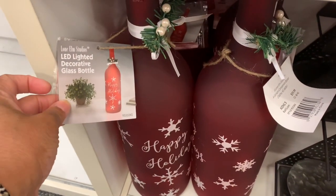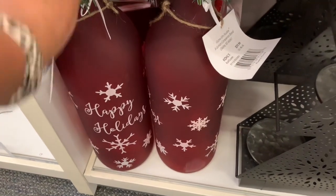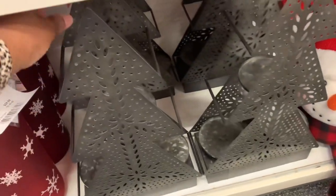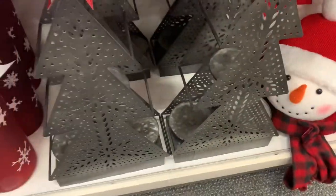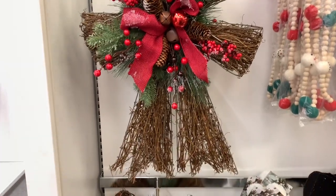They have these wine LED lighted decorative glass bottles here — it says 'Happy Holidays' on the front for $59.99. They also have these tree candle holders here.